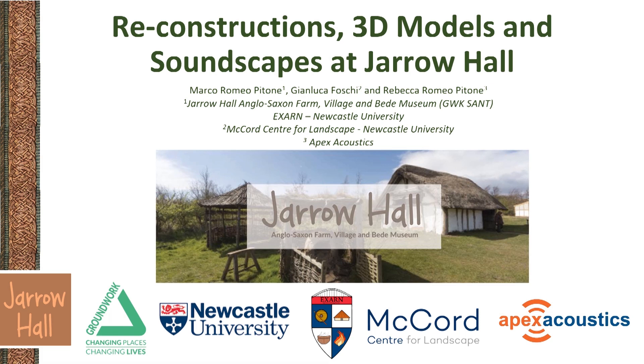Today we are going to share the preliminary results of the digital projects that we have been working on together with our volunteers at Jarrow Hall Anglo-Saxon Farm Village and Bede's Museum in Tynemouth, UK, reopened by Groundworks South and North Tyneside in 2016 after the closure of the previous Bede's World Museum. I will now introduce our museum and the wider context of this research; my colleague Gianluca Forschi from the McCourt Centre for Landscape at Newcastle University and Rebecca Romeo-Pittone from Apex Acoustics will then talk about the more technical aspects of this work.